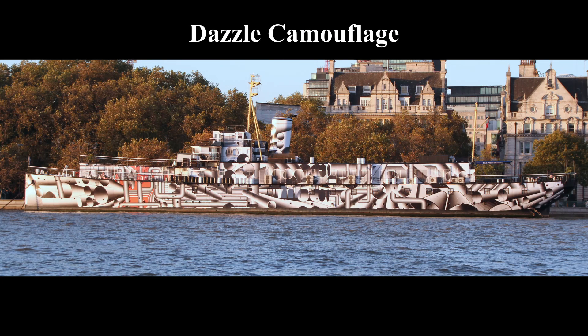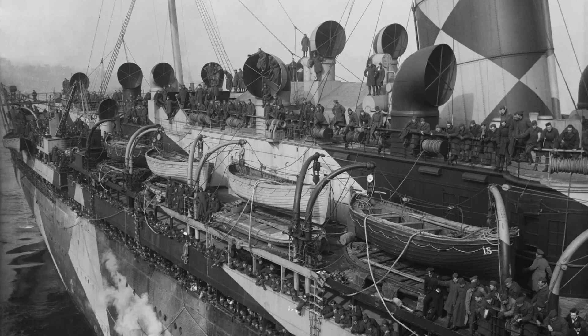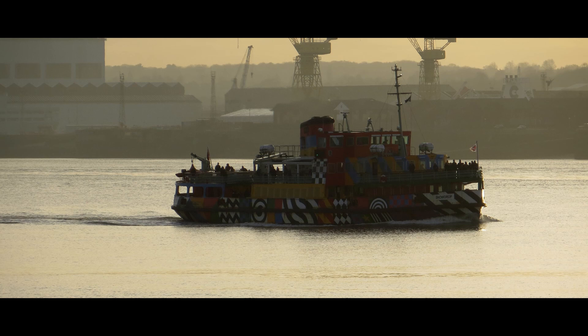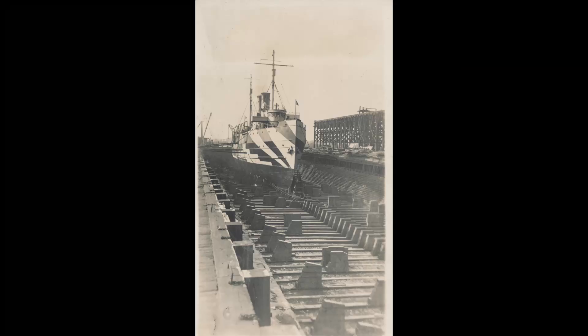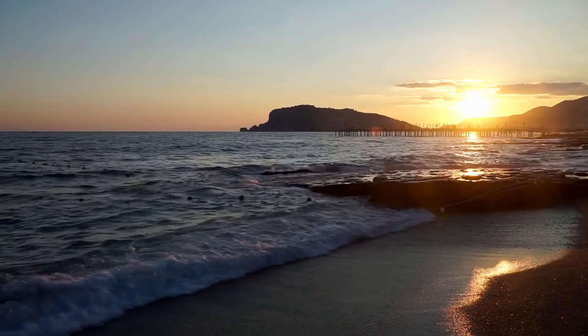Dazzle camouflage, also referred to as razzle-dazzle in the US or dazzle painting, is a type of ship camouflage that was widely employed during World War I and to a lesser extent in subsequent conflicts. It involves intricate patterns of contrasting colors and shapes created by British marine artist Norman Wilkinson, although zoologist John Graham Kerr claimed to have suggested it earlier. Unlike traditional camouflage, dazzle is not designed to conceal ships, but rather to make it difficult for enemy observers to estimate the ship's range, speed, and heading. Wilkinson stated in 1919 that the primary goal of dazzle was to deceive the enemy regarding a ship's direction, forcing them into a disadvantageous firing position.